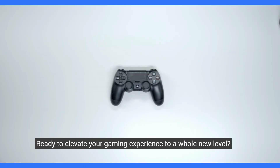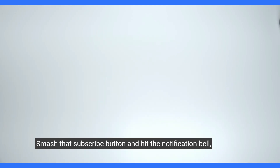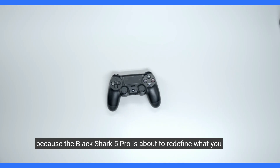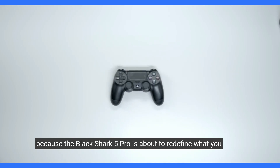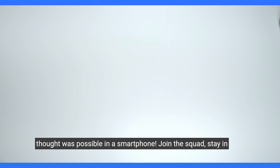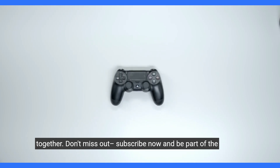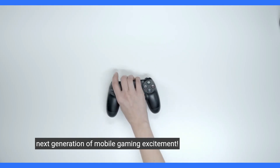Ready to elevate your gaming experience to a whole new level? Smash that subscribe button and hit the notification bell, because the Black Shark 5 Pro is about to redefine what you thought was possible in a smartphone. Join the squad, stay in the loop, and let's dive deep into the future of gaming tech together. Don't miss out — subscribe now, and be part of the next generation of mobile gaming excitement.